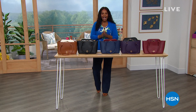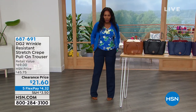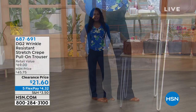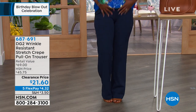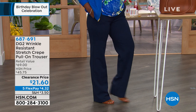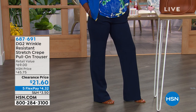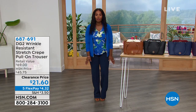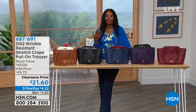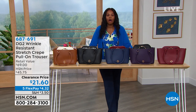I'm wearing pants from Diane Gilman — these are DG2. I love them because they're wrinkle resistant, and I'm allergic to irons. It's a stretch crepe trouser — a proper trouser, so you just pull it up, no fly, no buttons or buckles. It has pockets. I'm wearing them in the tall with a really high heel; typically I'd wear them in the average. They even come in petites. These are $21.60 and we've got lots of colors — I'm wearing navy, they also come in black, turquoise blue, and even a lilac. Five flex makes them $4.32.